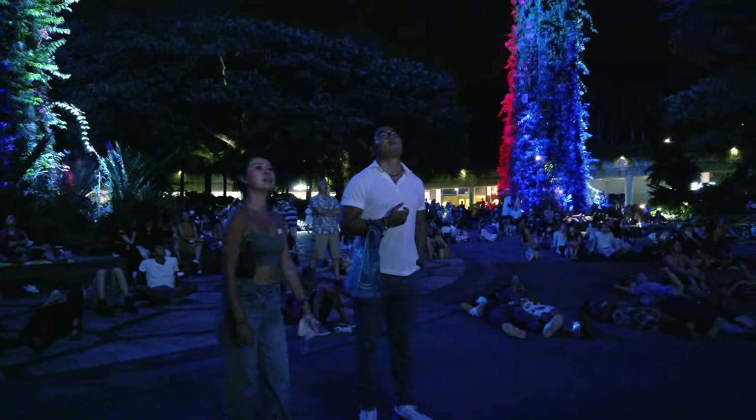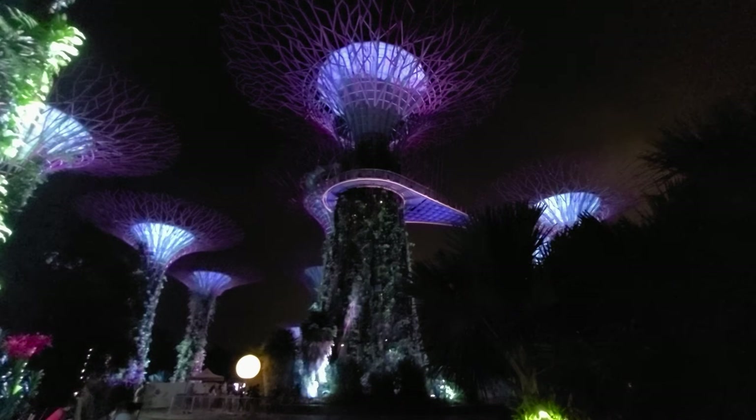We are just waiting for the light show to begin — so excited. We came down from the top of the Super Trees and now we're camped out on the street with hundreds of our new closest friends. And it's free — you don't even have to visit any of the gardens or the Super Trees. All you have to do is come by at the time of the show. One show is at 7:45, which is in about a minute.